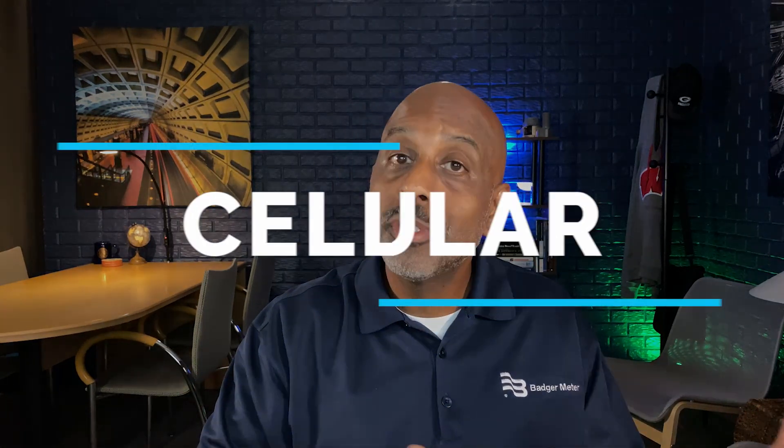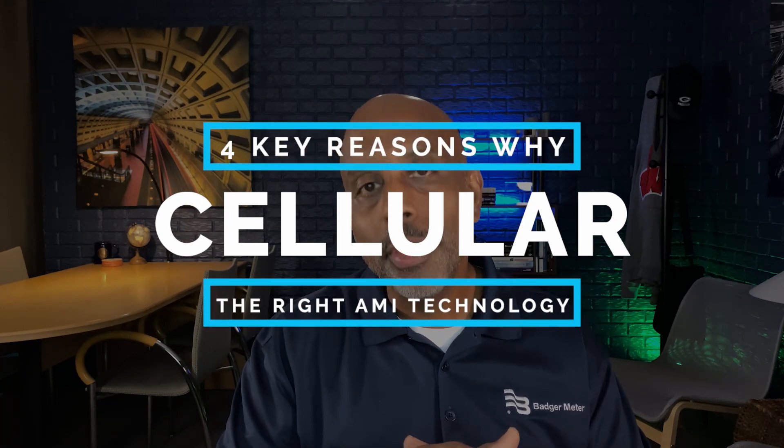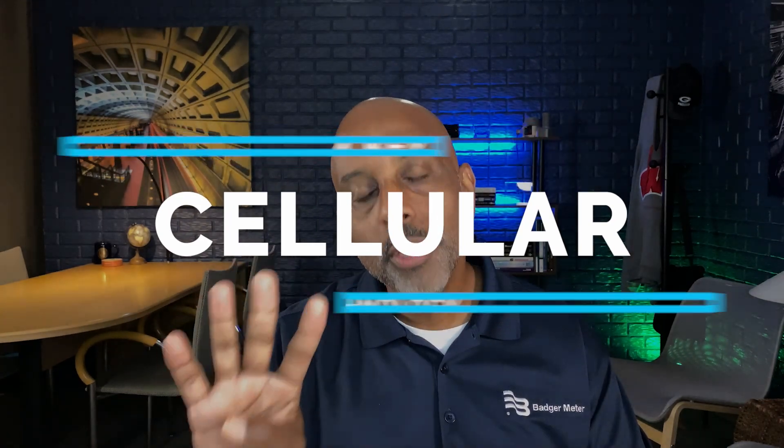Is your water utility looking to make that jump into the world of AMI fixed networks? Are you confused about all the technology choices available to you — from traditional data collector based systems to mesh systems and now cellular technology? In this video I'm going to review four key reasons why cellular might just be the right technology choice for you.